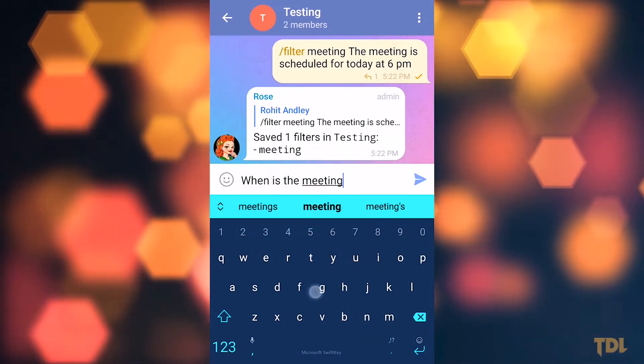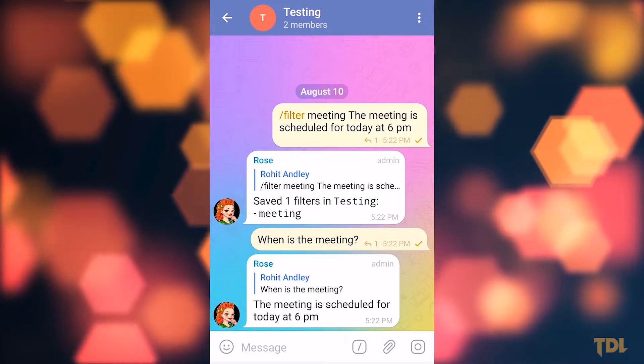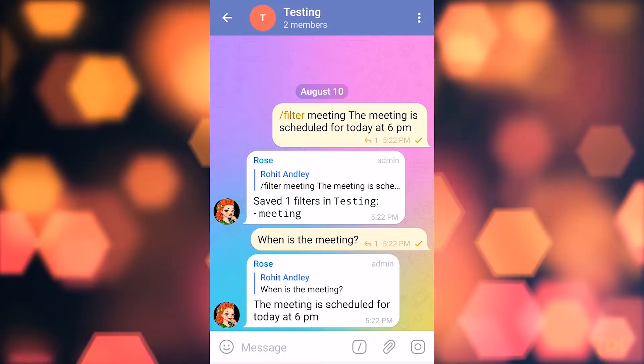This bot can be complicated at first. However, after regular use it becomes easy to use. There are plenty of other things you can do with it, so try exploring.